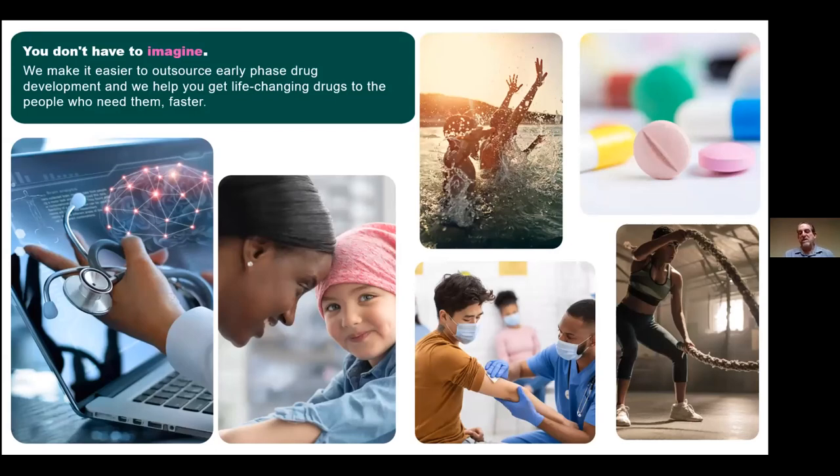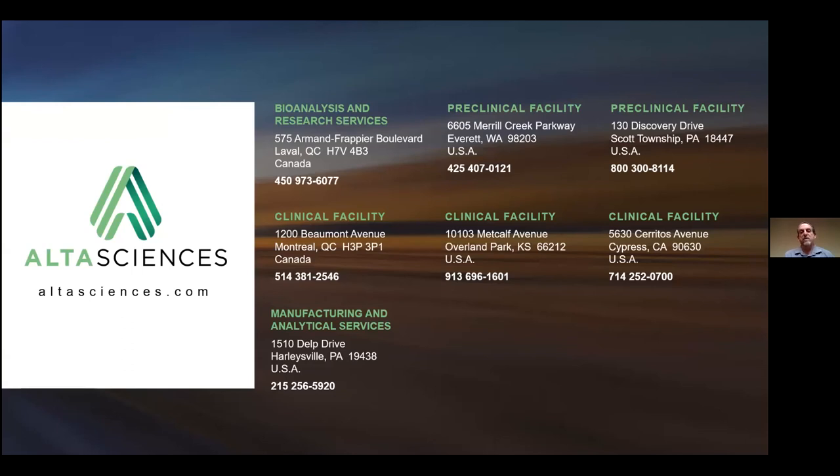The message here is you don't have to imagine necessarily what your drug product is going to look like — only what properties you want. Outsource to us to do the early phase drug development in cooperation with our preclinical and clinical sites within Alta Sciences. A number of sites are available across North America. Our site is here in Harleysville, Pennsylvania, just north of Philadelphia, in the pharmaceutical and biopharmaceutical arenas in New Jersey.